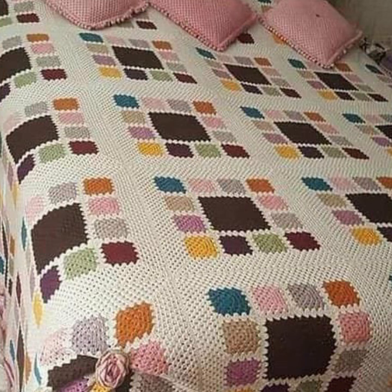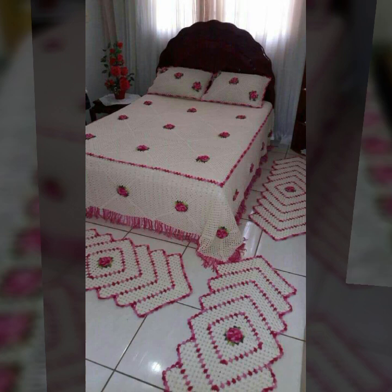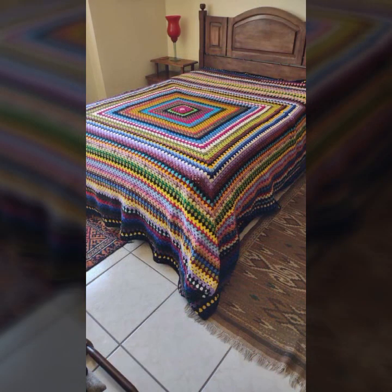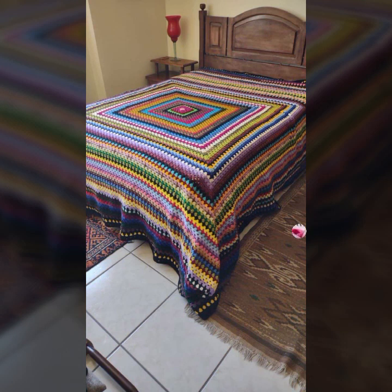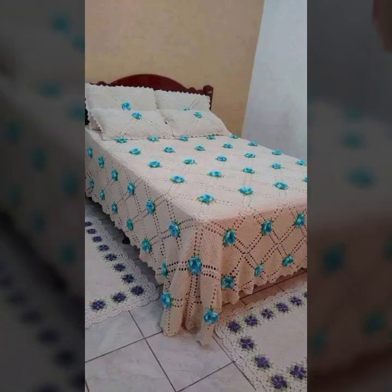Every design comes with matching pillow covers and cushion covers. You can also see stylish ideas to decorate your bedroom very beautifully with crochet bed sheets, matching pillow covers, cushion covers, sofa covers, curtains, and blankets.